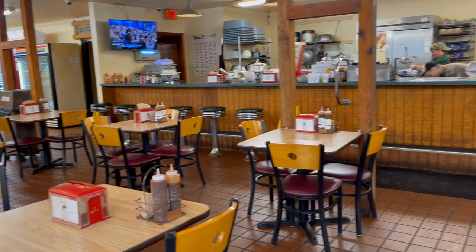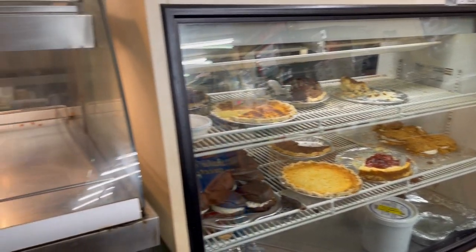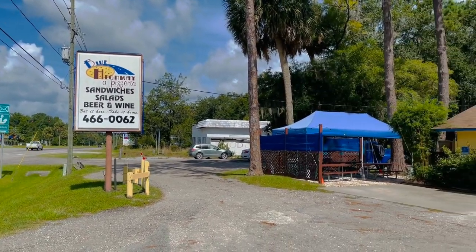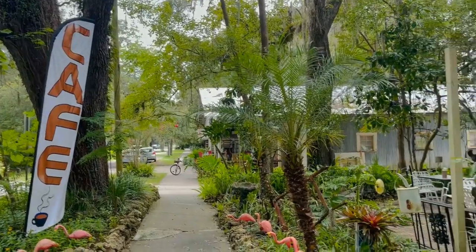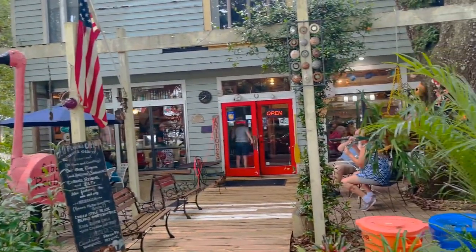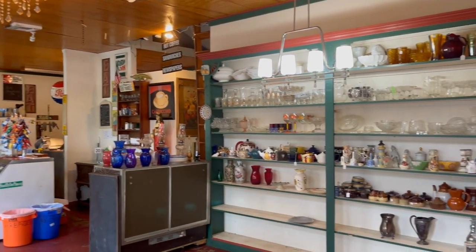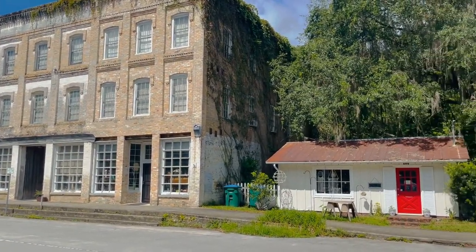Trust me, give it a try — it is great barbecue. If you want something a little different, you could also check out Blue Highway Pizza, and then back in the downtown area, the Old Florida Cafe. Overall, it's just a beautiful area and a great little town. If you're passing through, it's definitely worth taking an afternoon to do a little sightseeing.